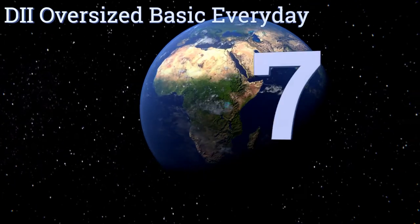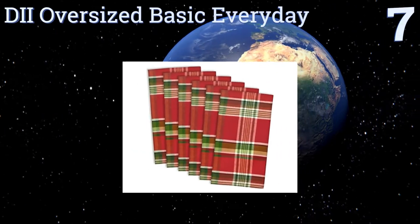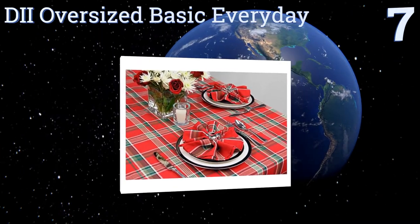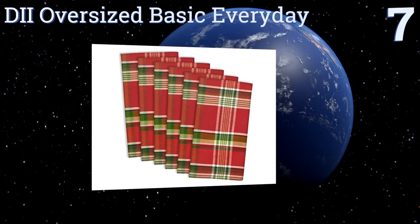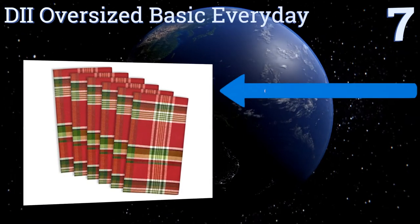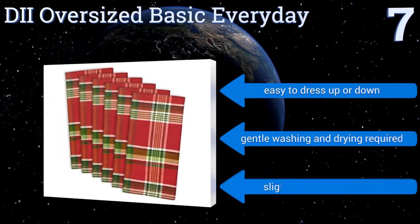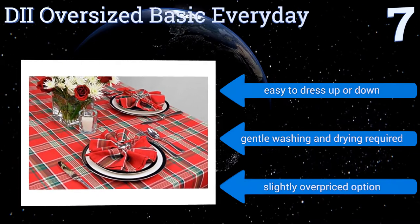Starting off our list at number seven, perhaps the best thing about the D2 Oversized Basic Everyday Napkins is that their plant pattern is suitable for everyday use but also looks great during the winter holiday season or at a summer cookout in the backyard. They're easy to dress up or down.